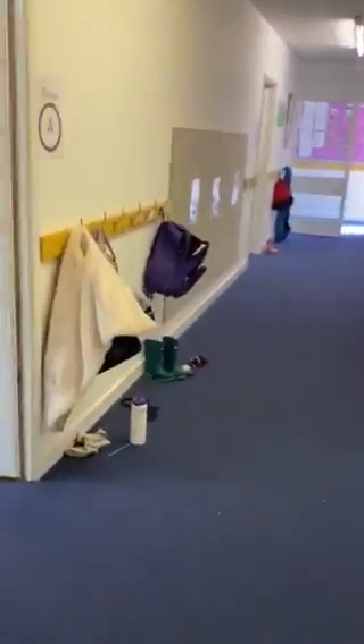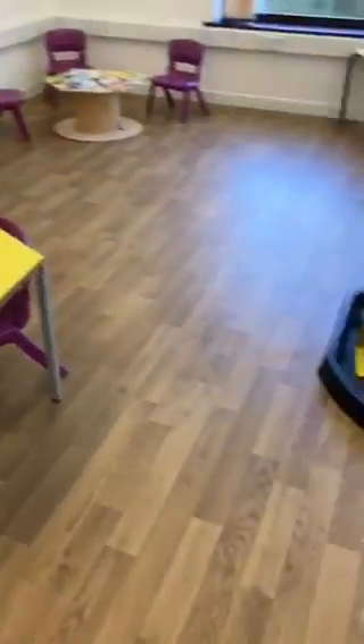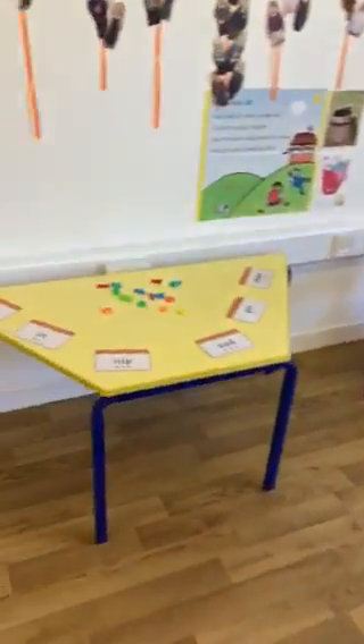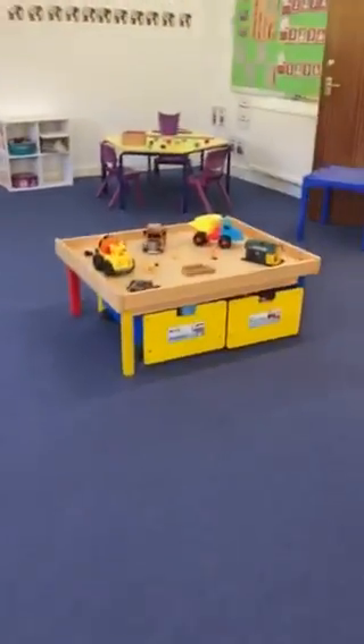I'll take you inside now to have a little look. We've got two groups. We've got Group A, that will come in through this door. And these are the toys that we've got out for Monday — trying to keep everything so that we can make it easy to wash. So this is for Group A.